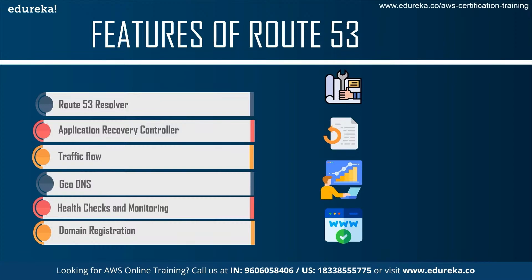Next is Geo DNS, which routes end users to a particular endpoint that you specify based on their geographical location. Then there are regular health checks and monitoring — Amazon Route 53 can monitor the health and performance of your application, servers, and resources very well. Finally, there is domain registration: Amazon Route 53 offers domain name registration services where you can search for and register available domain names, though some domain names may cost money.